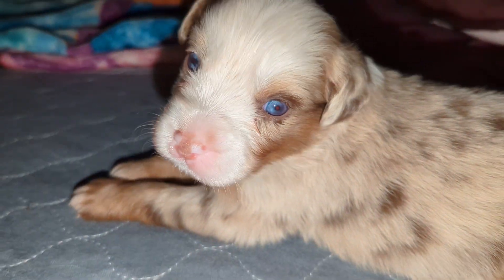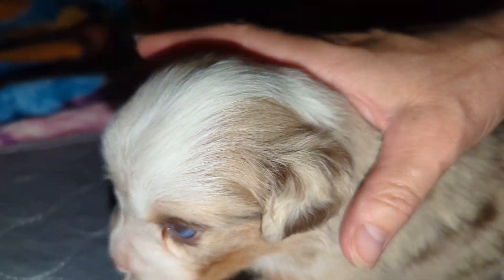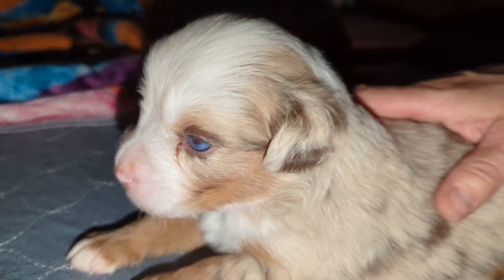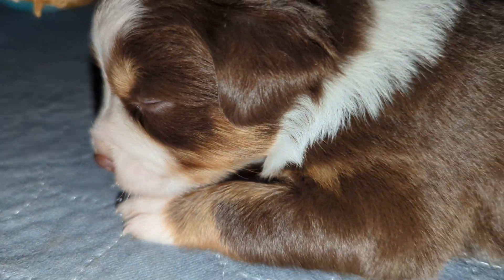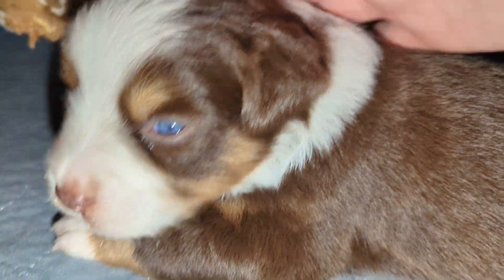Hi, how are you darling? How are you gorgeous? Here's the other Gus — beautiful. Can you show everybody your beautiful face? Hi Gus, cutie pie.